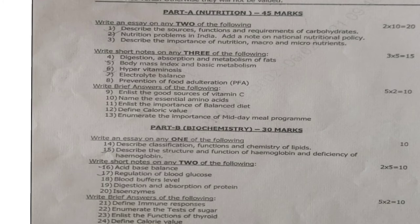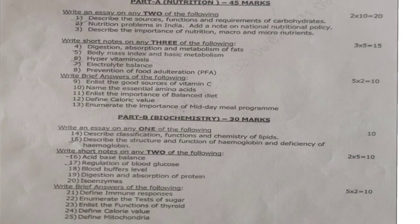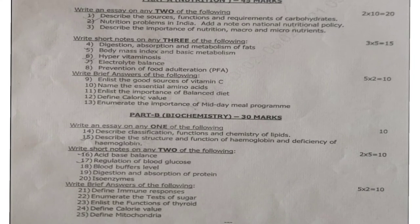Next, write short notes on any three of the following. These are 5-mark questions. They will be giving five 5-mark questions; out of those, you have to answer only three. 3 into 5 is equal to 15 marks. Fourth question: digestion, absorption and metabolism of fats. Fifth question: body mass index and basic metabolism. Sixth question: hypervitaminosis. Seventh question: electrolyte balance. Eighth question: prevention of food adulteration (PFA).